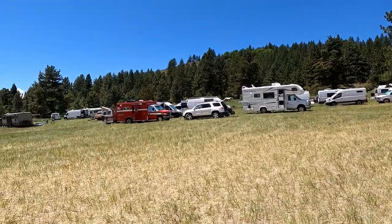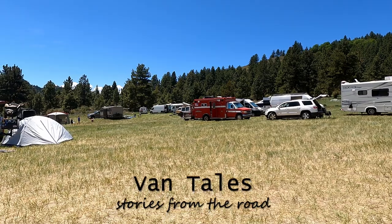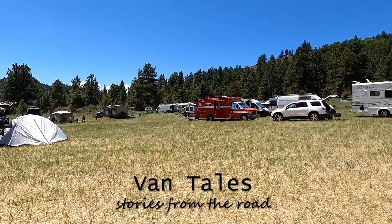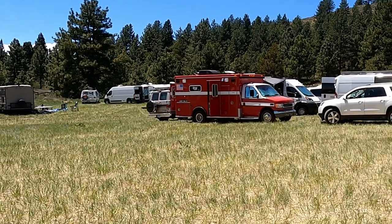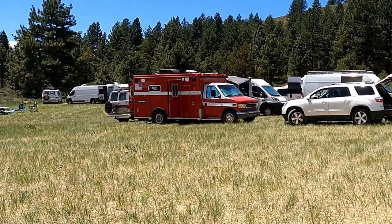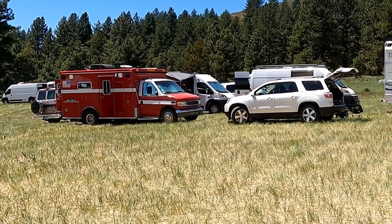Oh look, we got a converted ambulance! Hi, this is Susan and this is FanTales Stories from the Road. While I was at Descend on La Sierra I had the pleasure of touring a converted ambulance. Come along as the owner, Happy, shows us this awesome conversion.